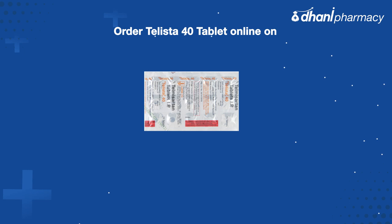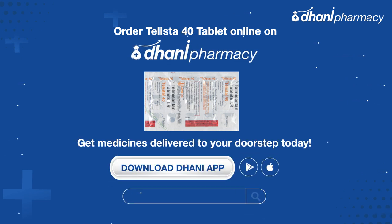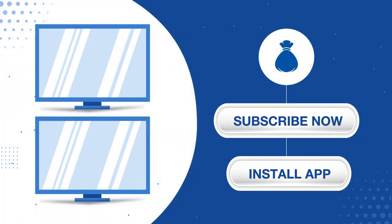Once you receive the prescription, order Telista 40 tablet online through Dhani Pharmacy. Get medicines delivered to your doorstep today. Subscribe to our channel if you like this video, and hit the bell icon to get notified of our upcoming videos.